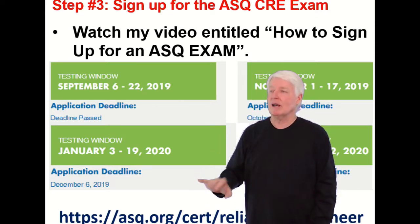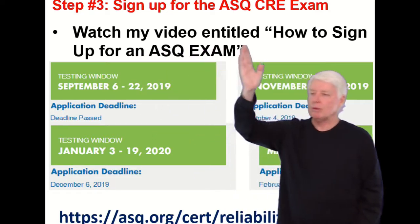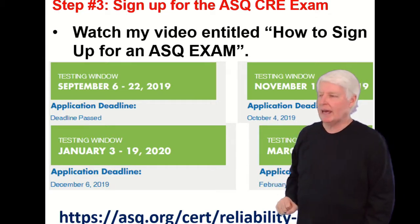Step three: now that you're ready to go, sign up for the ASQ CRE exam. Be sure to watch my video entitled 'How to Sign Up for an ASQ Exam' — that should answer all your questions on how to do that.